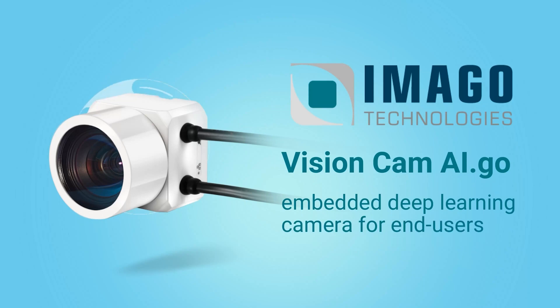We are here today to introduce you to the new VisionCam AI Go, which is an embedded deep learning camera for end users.